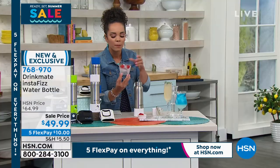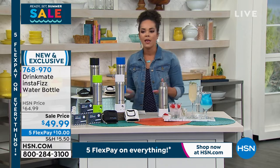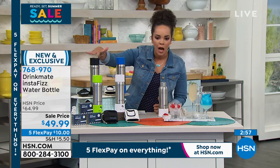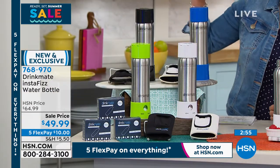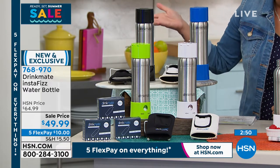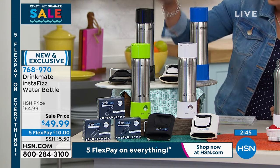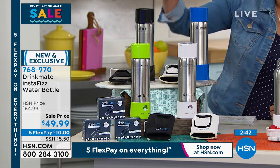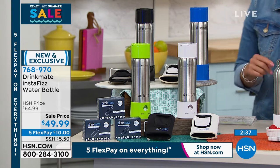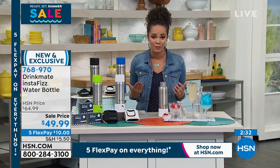I think the key with getting innovative products in your home is if it's easy, I'll do it — if it's not, I won't. This is so easy. Great colors to choose from. This is brand new — we took off $15 so you could get this home on five FlexPay for the Ready Set Summer Sale: $10 to get this home. Especially this summer, your Drink Mate is going to be in your back pocket. Whether you're at the lake, at the beach, the pool, golfing, hiking, camping, whatever you're doing — or if you're trying to cut soda out of your life.